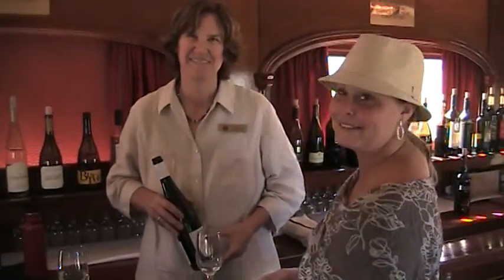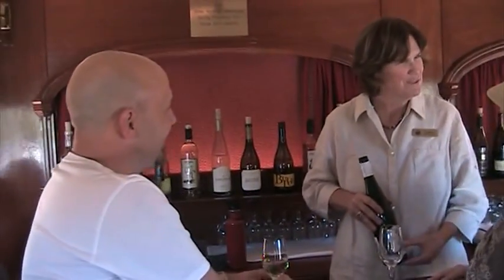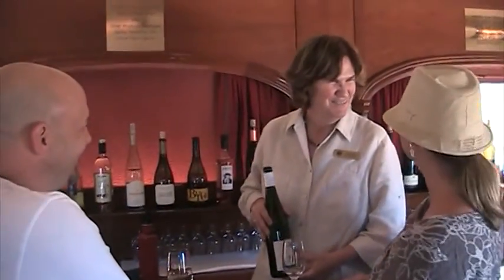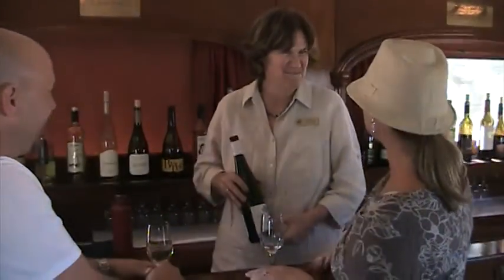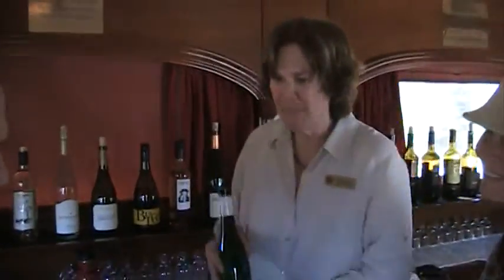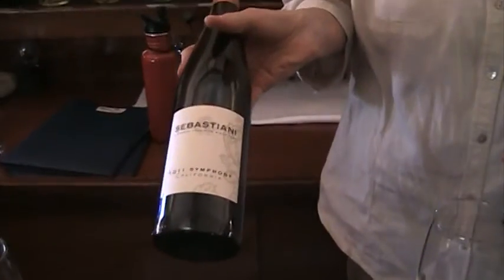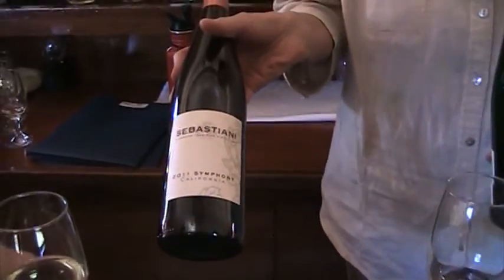We're now standing at the tasting bar on board the train — the most unique wine tasting bar you'll find in all of Napa Valley. We're going to be eavesdropping on a couple celebrating their honeymoon on the train. What we're doing is tasting a few wines. This gentleman has our Sebastiani Symphony, which is a Muscat hybrid grape. It was developed by UC Davis back in 1952 — a little bit of sweetness, kind of an off-dry style.